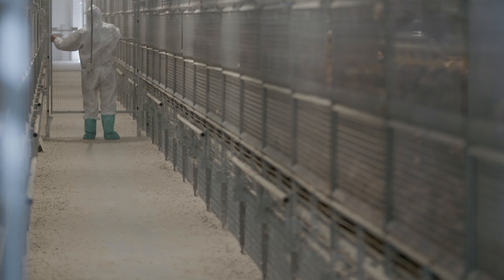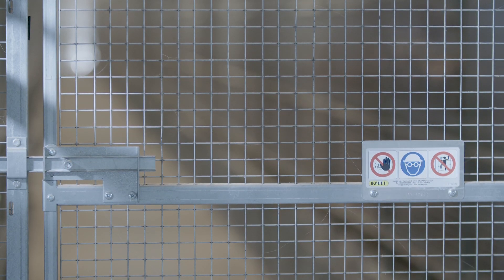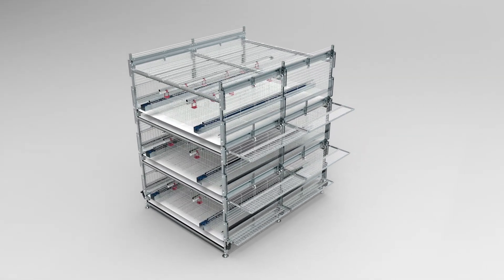In addition to the aviary baby area, Valle also offers the model BBC, the convertible equipment, in order to satisfy all possible customers' needs.